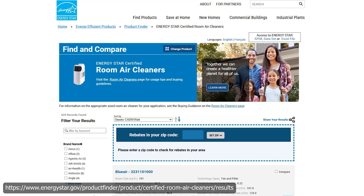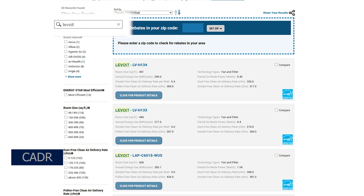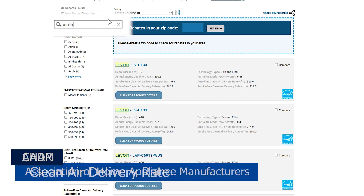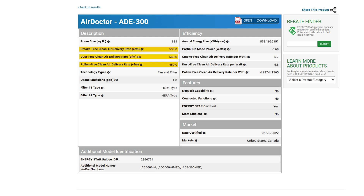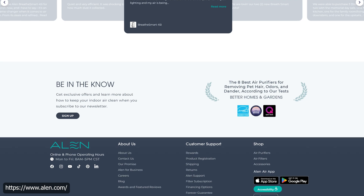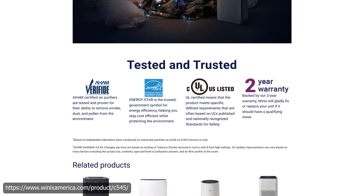To decide which air purifier models we will buy for testing, my first step is to check the Energy Star database, which is a great resource that provides public access to over 600 CADR lab results from the Association of Home Appliance Manufacturers. AHAM tests devices against smoke, pollen, and dust, calculating CADR for each type of pollutant.